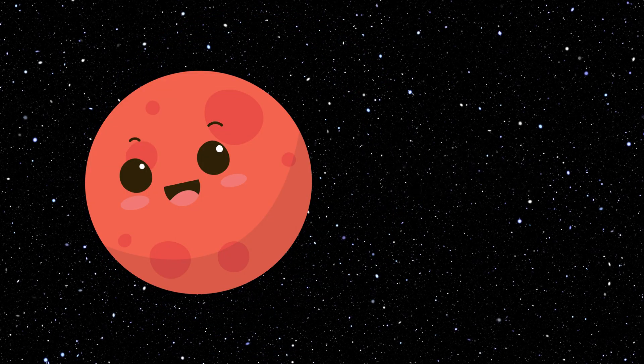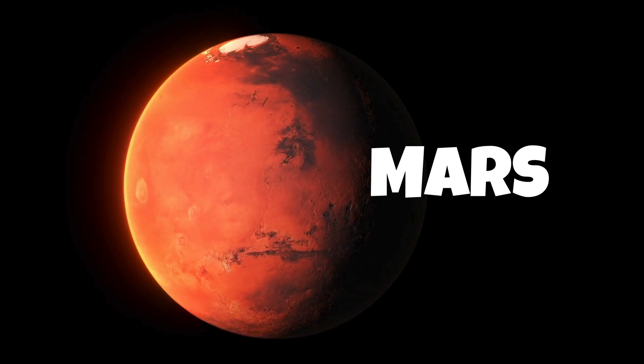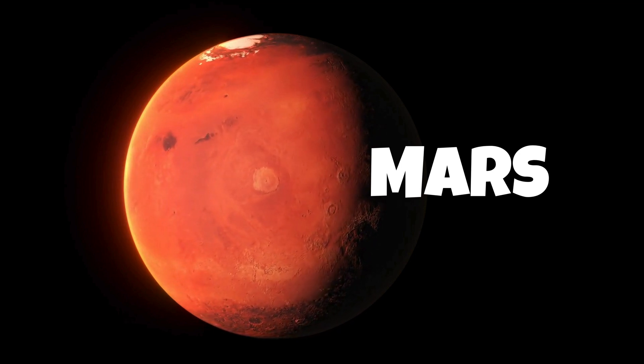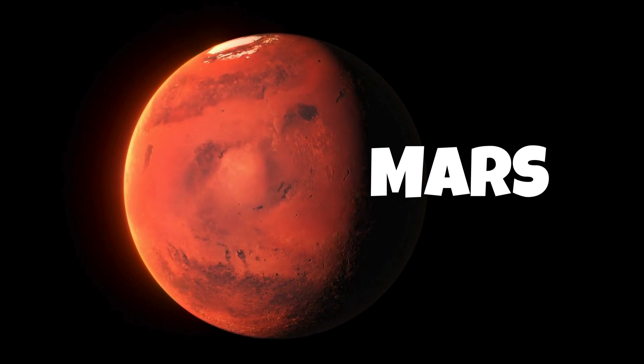Mars is the fourth planet from the sun and is often called the red planet because of its reddish appearance. It has a thin atmosphere and surface features like mountains, valleys, and even polar ice caps.